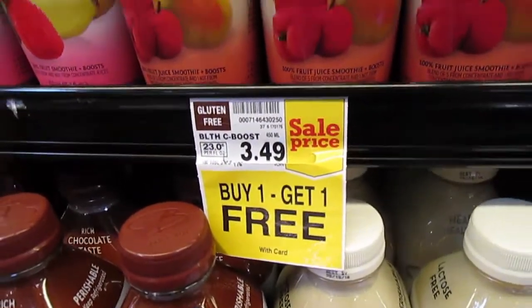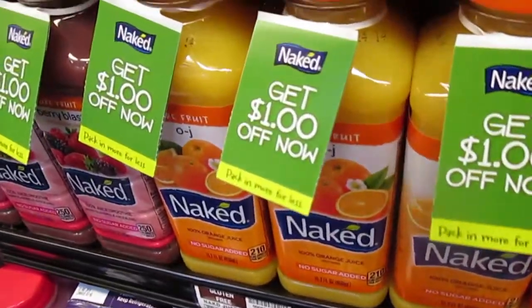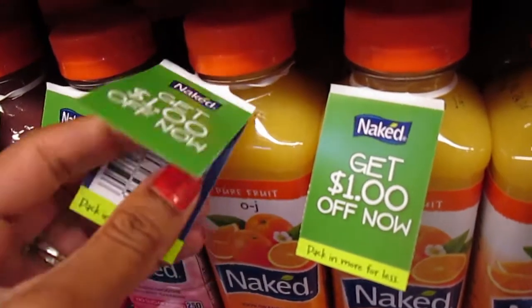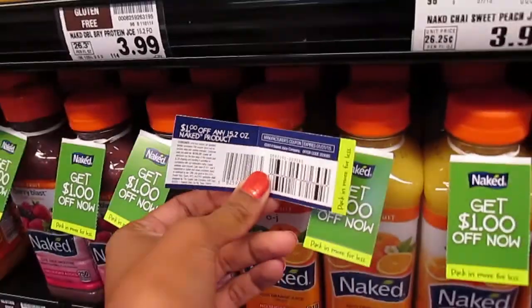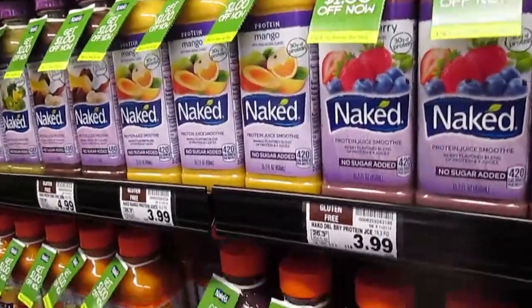At Ralph's, the Bolthouse smoothies are on sale — buy one get one free. These coupons here are called hang tags. They are valued at one dollar off a Naked Juice, expiration January 2015. These are incentives from corporations to get people to buy their products.